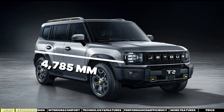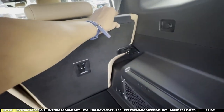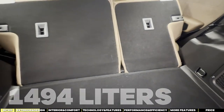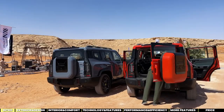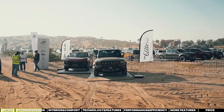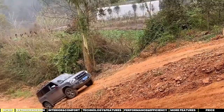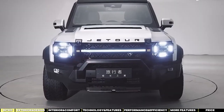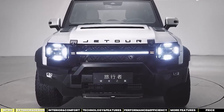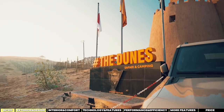Dimension-wise, the T2 measures 4,785mm in length with a wheelbase of 2,800mm, and offers a substantial trunk volume of 1,494 litres with the second-row seats folded down. The Stargazer is available in various colors, allowing for a personal touch. While the aesthetic and functional upgrades are commendable, the appearance might overshadow practical considerations for some. The monocoque design is sturdy, but may not match hardcore off-roaders' expectations for extreme terrains.